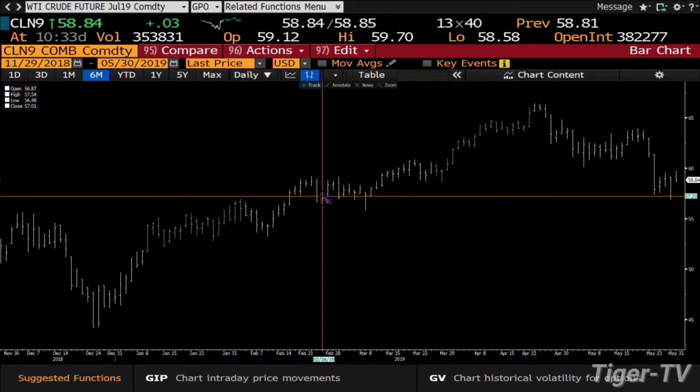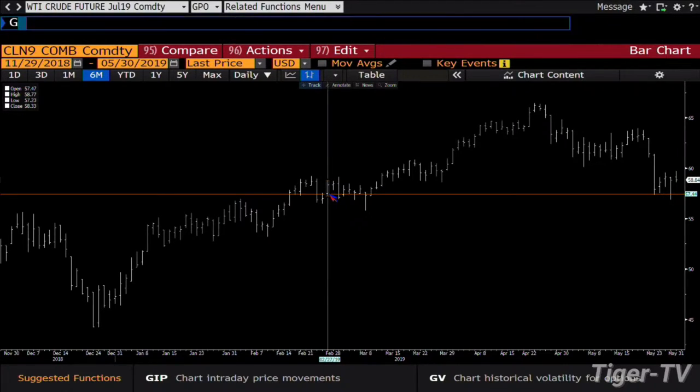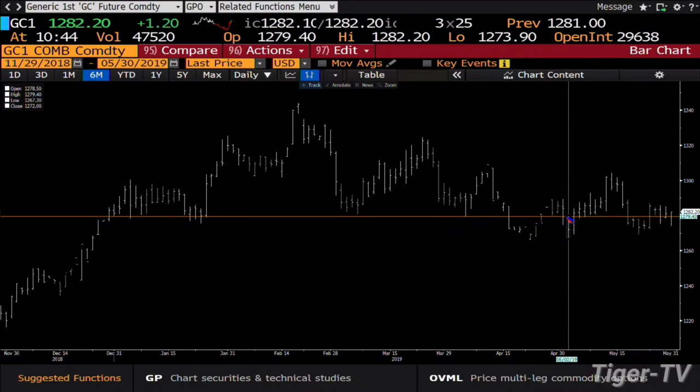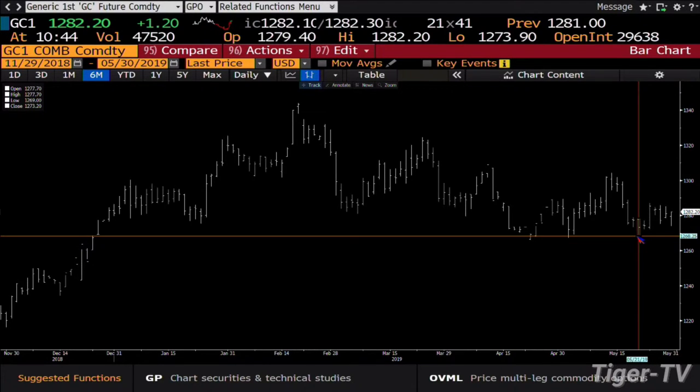I'm actually long some gold right now as well. On the continuous contract, the low of the 21st to the high we put in yesterday on the 29th — that 50% retracement is at 1279.50. That had a really good reaction so far today, which also kind of filled the gap from the rollover to the Q19 contract. That would target on a continuation up to 1295.40, so I'm just looking for a day trade up to 88.50 here.